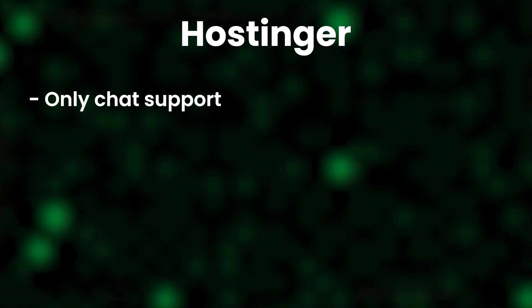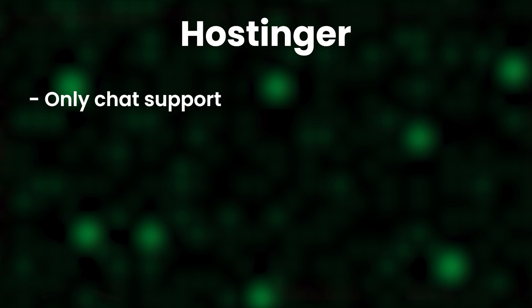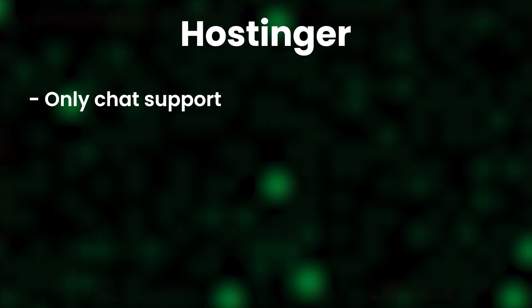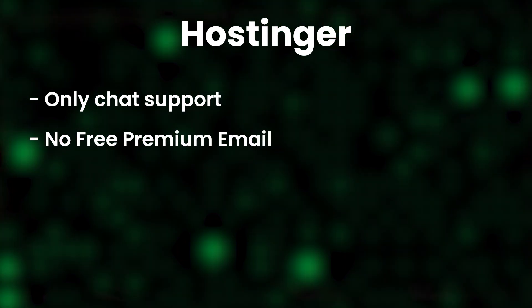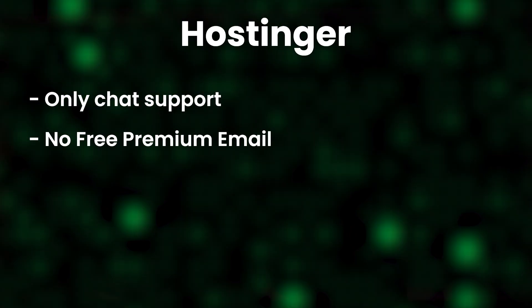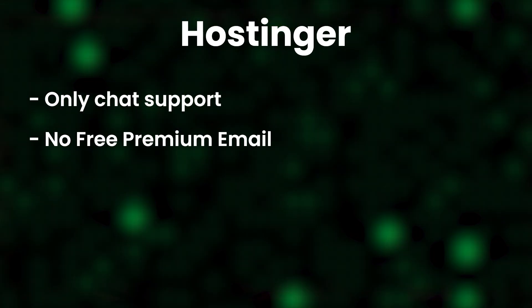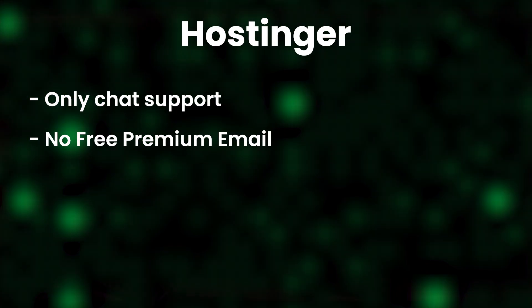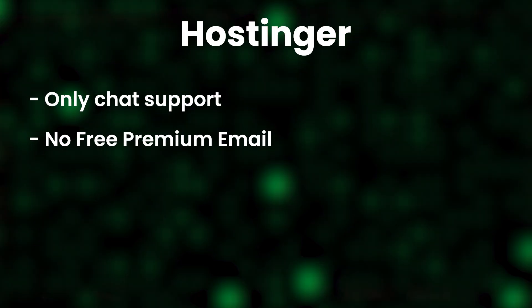On the downsides, support is one thing to keep in mind — you only have live chat support, no call or email support, though the support is quite responsive. Additionally, if you want premium emails connected to your domain name, emails cost extra on the basic plans. Bluehost sometimes offers a promotion where you get a professional email for free for an entire year, but with Hostinger you typically have to pay for professional email. That said, it can change — you might find a promotion running when you visit the site.